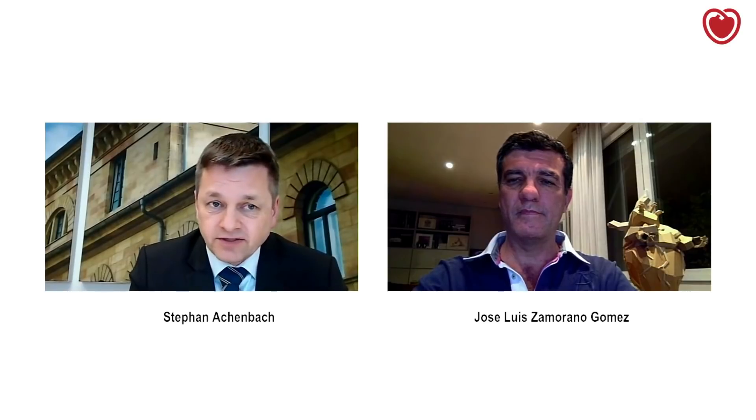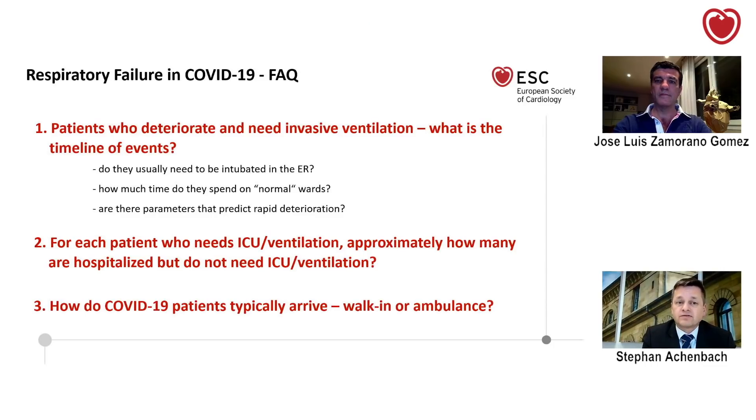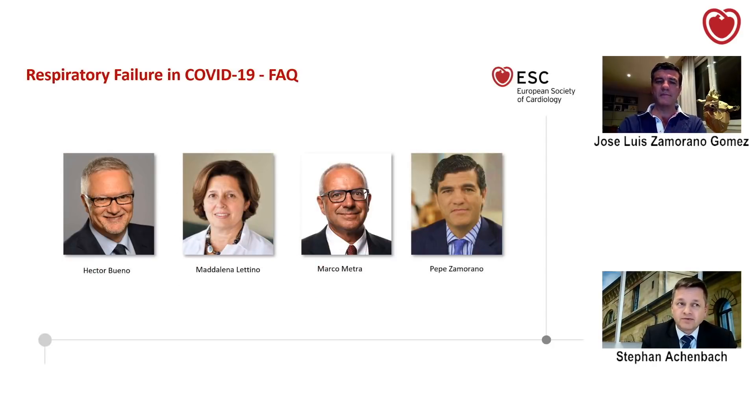At the European Society of Cardiology, we are very fortunate to be able to connect to experts in those European areas affected most severely and to relay that information to you. Respiratory failure is the hallmark of COVID-19, and today we want to address some questions on the presentation and clinical course of patients who develop respiratory failure. We have asked these questions to cardiologists in Italy and Spain — Maddalena Lettino and Marco Metra from Italy, Pepe Zamorano and Hector Bueno from Spain. I'm very lucky to have with me here Pepe Zamorano from Madrid, who will share the most important answers to the questions we want to ask.